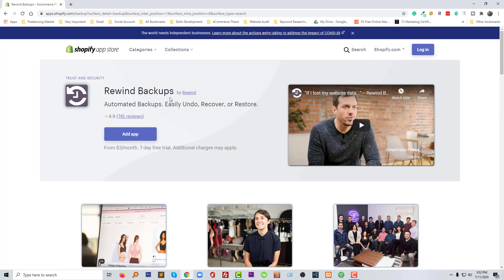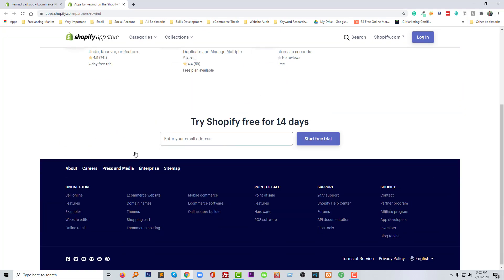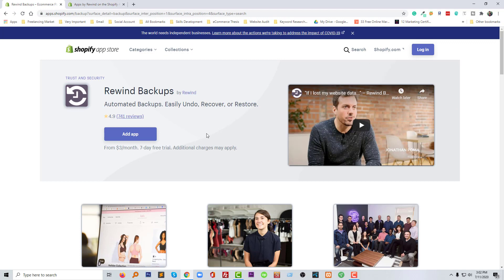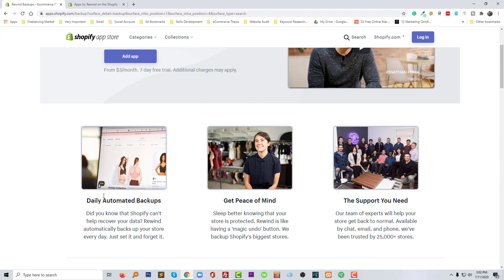Rewind Backup is developed by Rewind. If you visit their website you can know more about who they are and what they do. The most important feature is that it takes daily automatic backups, so you don't need to worry about your website data or your business information.